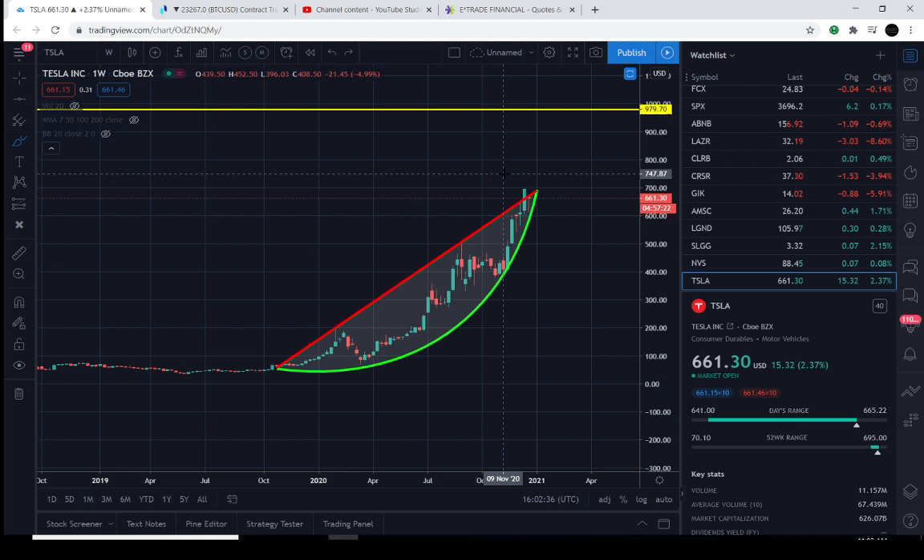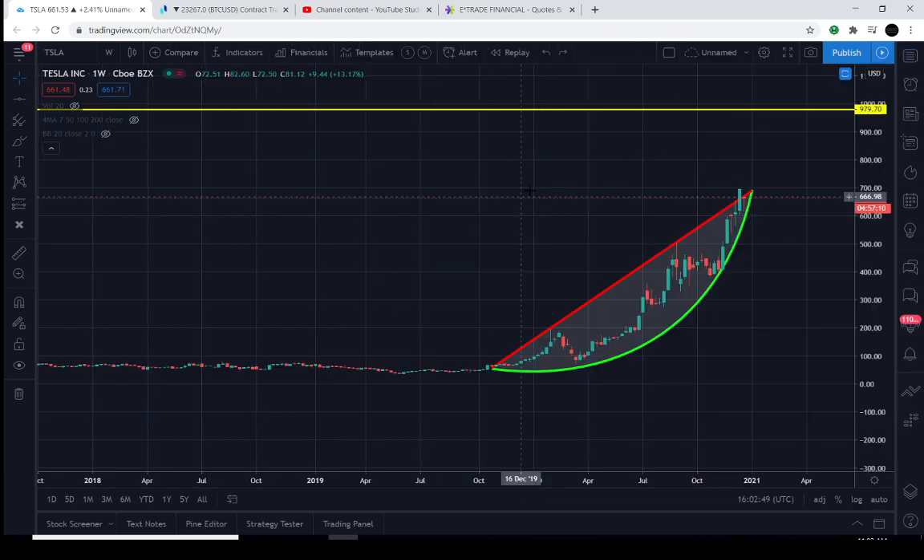Today is December 24th, 2020, and the current price of Tesla is $661.30 — it's up about 2.3% for the day.